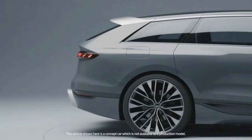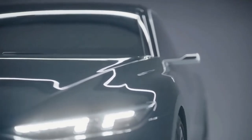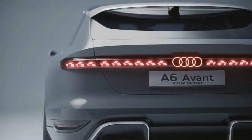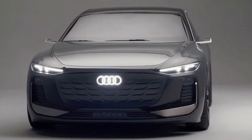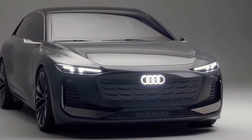The new Audi A6 Avant e-tron has been revealed. It's an estate version of the upcoming A6 e-tron saloon. This alternative to the Porsche Taycan Sport Turismo is expected to share many of its electric components with the A6 e-tron concept, including its powerful 800V electrical system that'll enable seriously fast charge times.